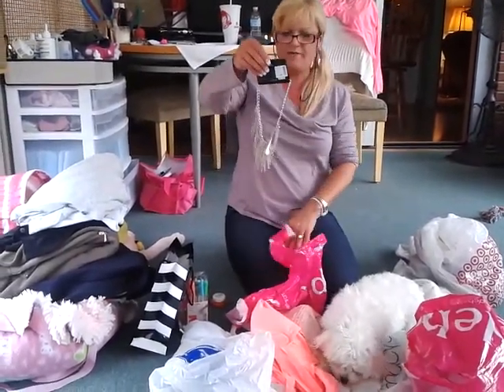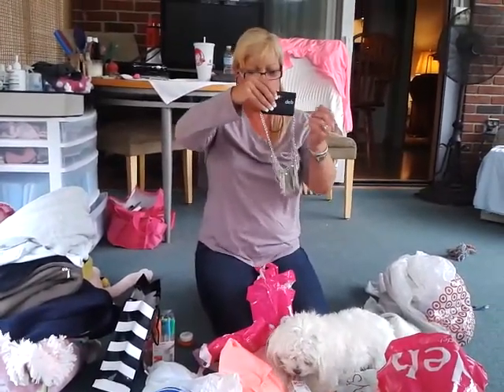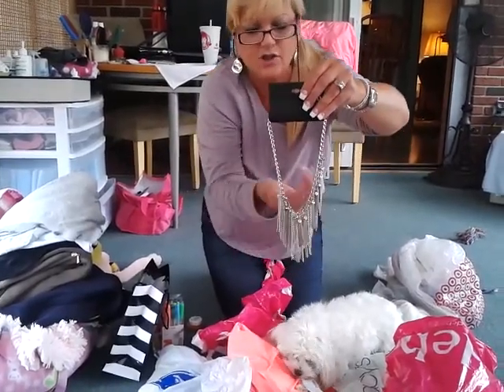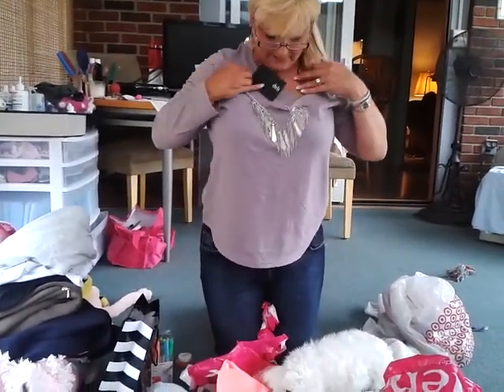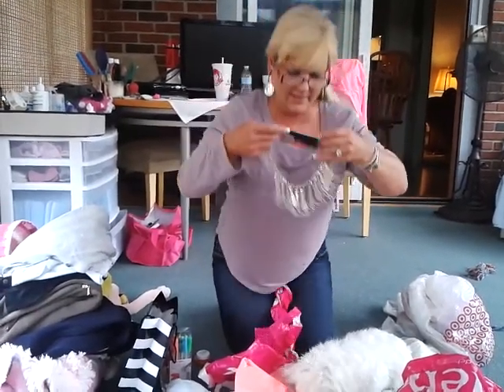This one I got for Bridget, my sister Bridget. She loves this kind of stuff. And it was buy one get one free, so I would have got the one with the arrows free that I showed you, and this one I got for Bridget. She'll like that — she likes anything dangly.